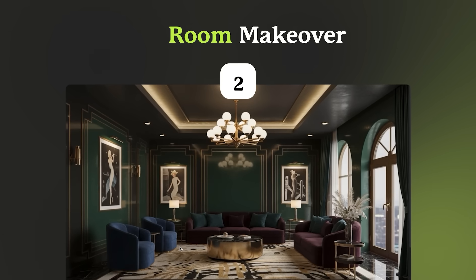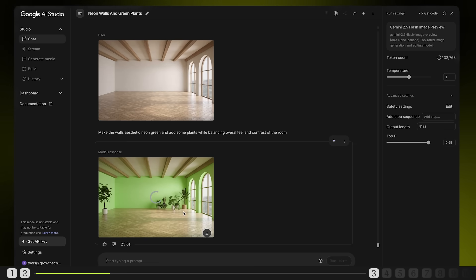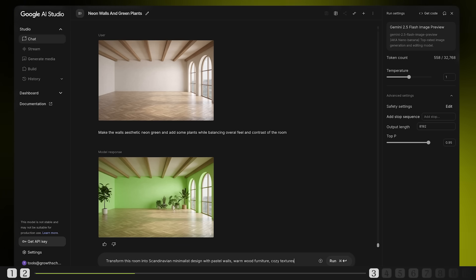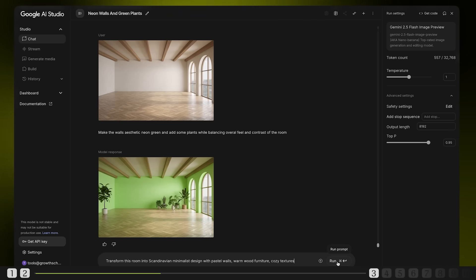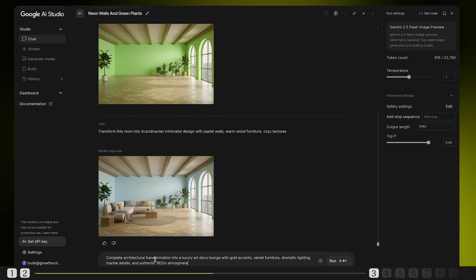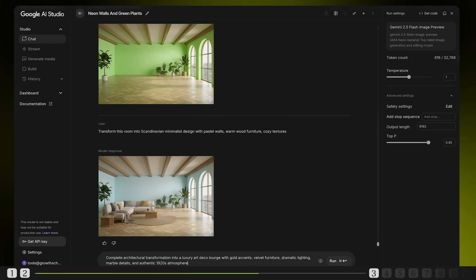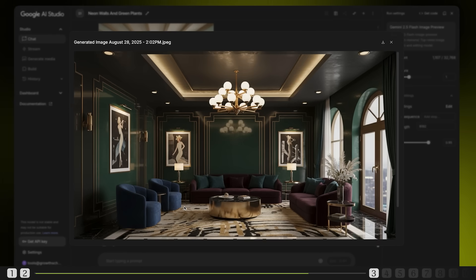But what about spaces? Can Nano Banana redesign entire rooms with the same precision? Let's find out. First prompt: make the walls aesthetic neon green and add some plants while balancing the overall feel and contrast of the room. Nice start. Next prompt: transform this room into a Scandinavian minimalist design with pastel walls, warm wood furniture and cozy textures. This looks cozy. Now let's take it to the next level — complete architectural transformation into a luxury art deco lounge with gold accents, velvet furniture, dramatic lighting, marble details and an authentic 1920s atmosphere. This is unreal. It reconstructed the entire space — new windows, ceiling details, and even the shadows match the new lighting scheme. This looks like a professional interior design render. If you're planning to revamp your interiors, you should definitely give this a try.